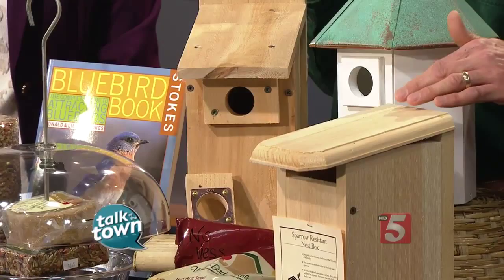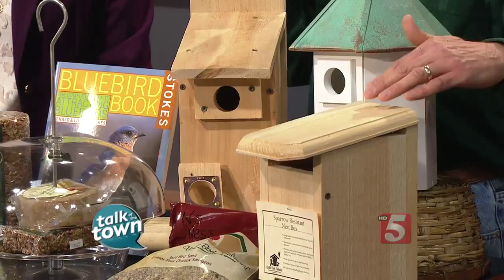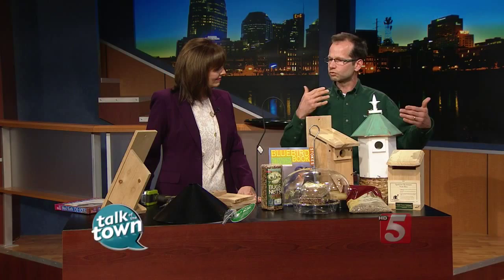Bluebird boxes can be located close to people — close to your backyard outdoor living environment. Within ten feet is recommended because humans help keep out predators and competitors. That also allows you to watch them, which is so fun. That's the whole key of helping them — to enjoy watching them. So once you attract them, you want to feed them.